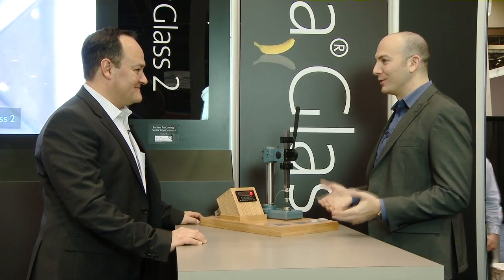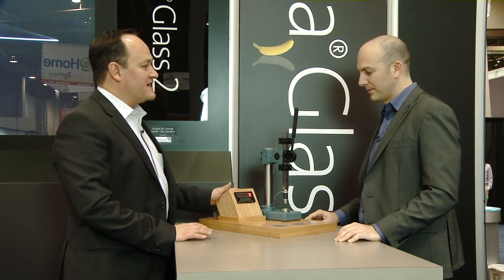Now you're going to show me just how strong Gorilla Glass is, right? What we have here is called a lever press demo — a lever press plus a mirror that actually measures the amount of force we're applying to the glass.